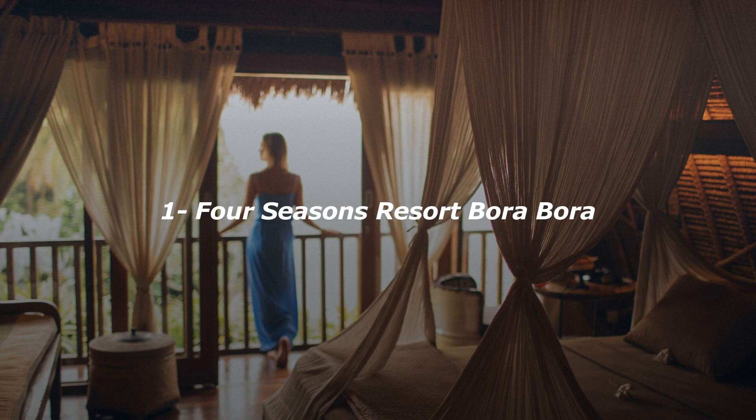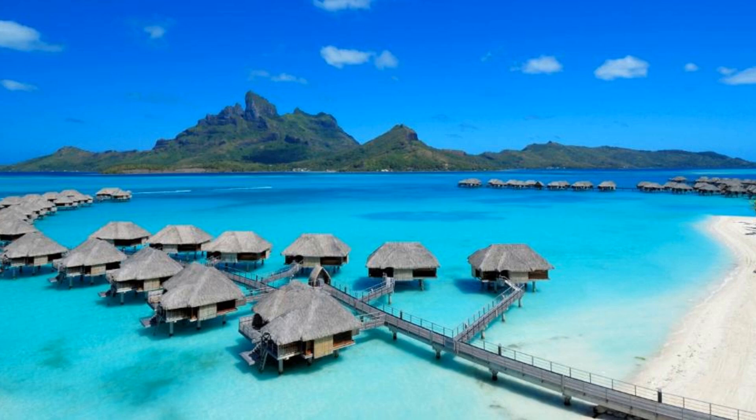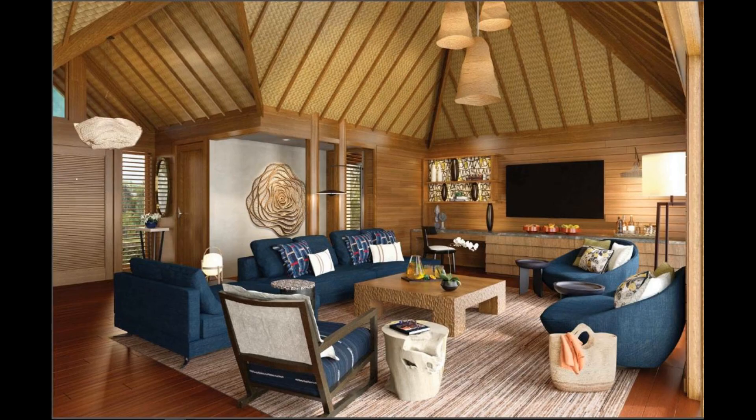Number 1. Experience world-class service at Four Seasons Resort Bora Bora, offering the beachfront. Four Seasons Resort Bora Bora offers five-star accommodations and has an outdoor swimming pool, fitness center, and garden. With a bar, the property also features water sports facilities, as well as a private beach area. The property has a 24-hour front desk,